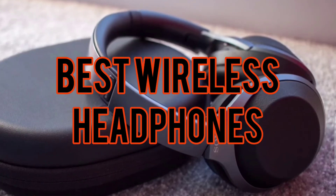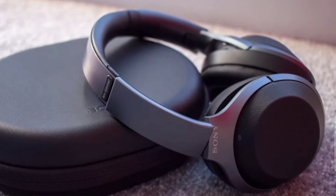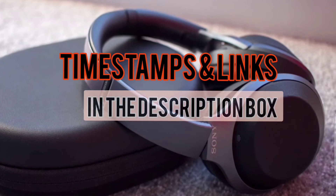Today we will take a look at the best wireless headphones for this year. If you want to find more information, check out the links down below.